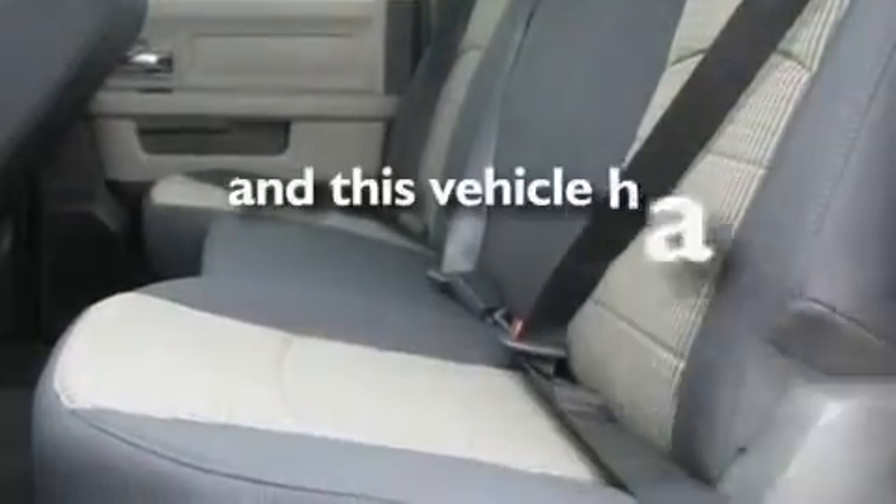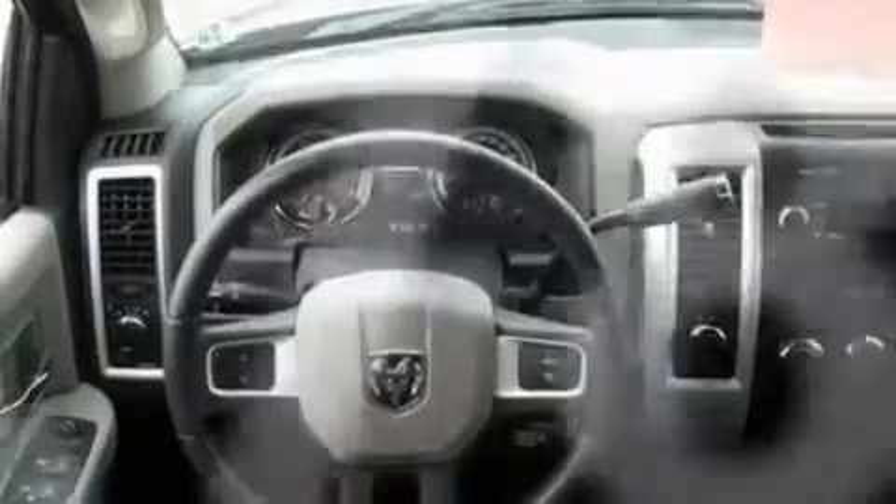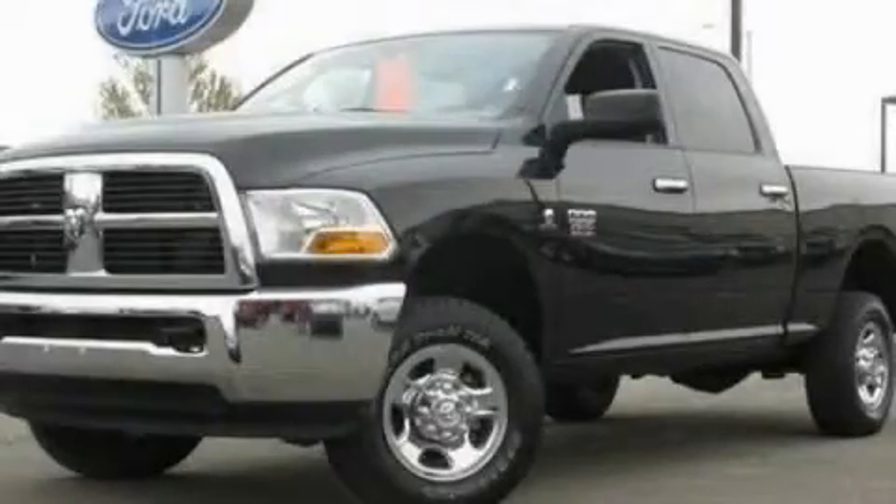This vehicle has fewer than 8,000 miles on the odometer. This automobile won't last long at this price — call and arrange a test drive now.